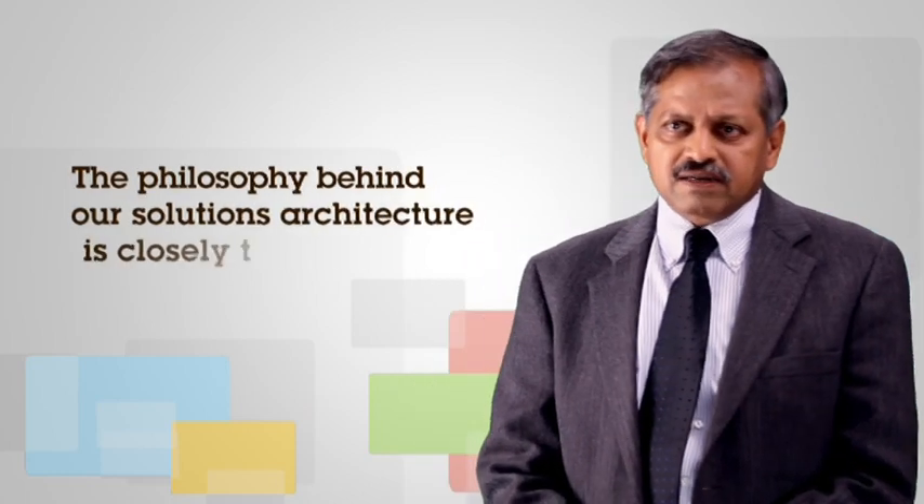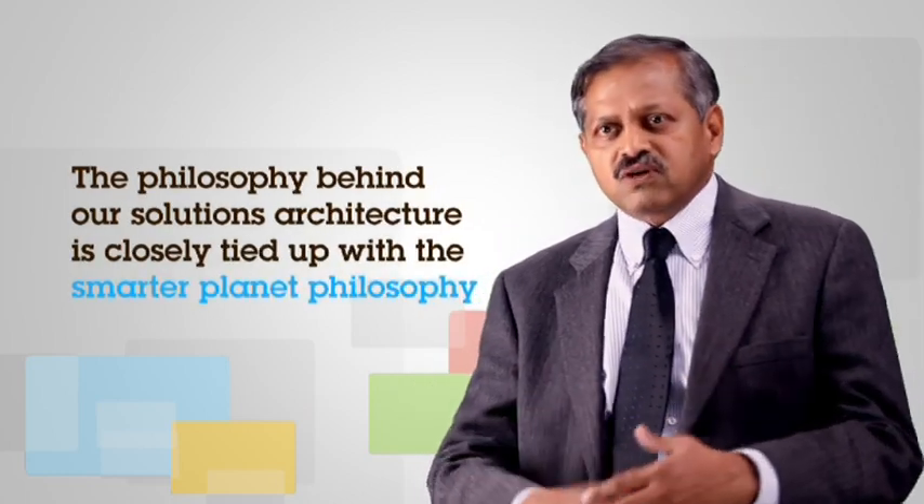The philosophy of smarter planet is closely tied with our philosophy of solution architecting. That point merits recognition. And that is where, frankly, the world is going — where healthcare technology is going. So we are comfortably positioned in the right space.